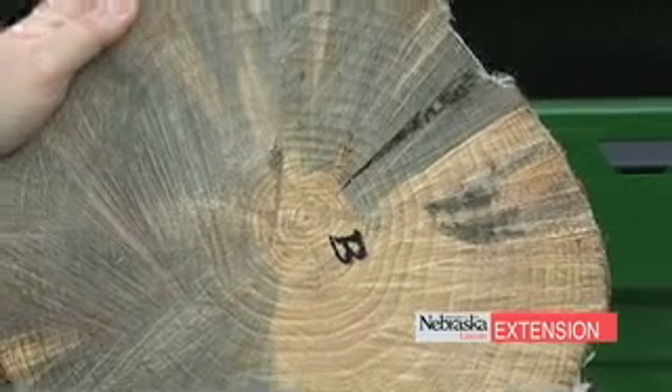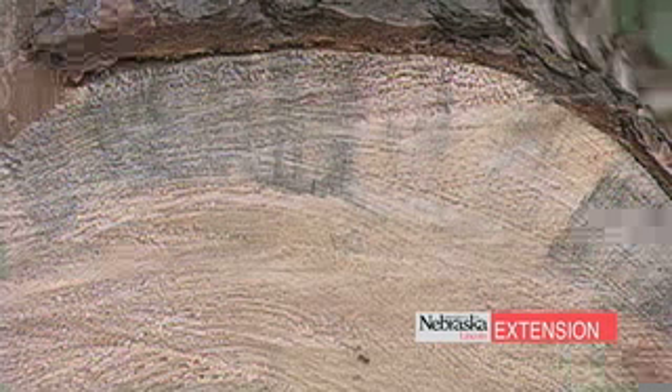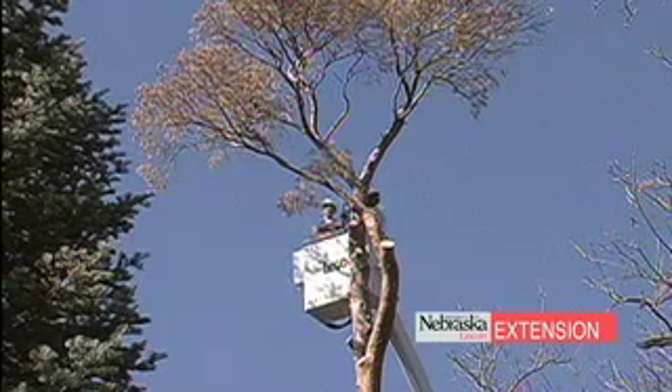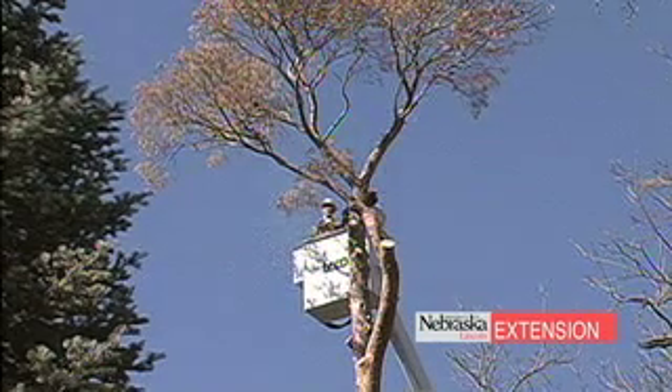If we have pine wilt nematode, what can we do to manage it? The sad part is there isn't anything we can do. Once the tree is infected, it's infected, and our recommendation is that the tree is immediately cut.